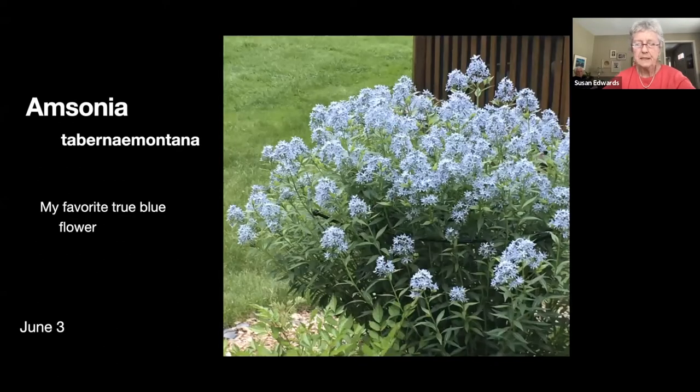One of my favorite plants is the amsonia, particularly at this time of year — it's just a beautiful true blue and I have several clumps of it now. It's one I leave up for winter interest, and it's a pretty shade in the fall.